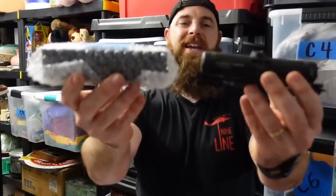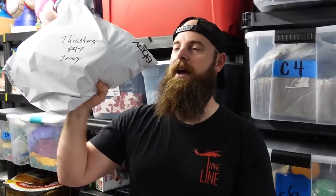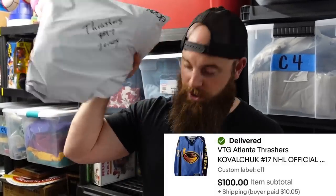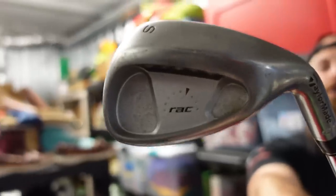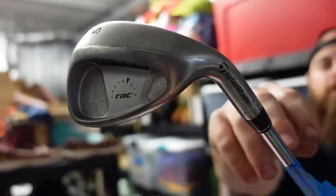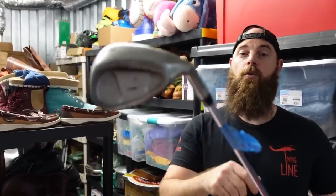An Easton junior bat that needs a grip sold for $20 plus shipping. Two HO trains sold for about $8 each. The Thrasher jersey I had listed for $175 — someone offered $100 cash right now and I took it. A TaylorMade sand wedge sold for $40 plus shipping — TaylorMade Rack is a really good iron to look out for when you're thrifting. Thank you to everyone who bought something from our store. We really appreciate all your support.